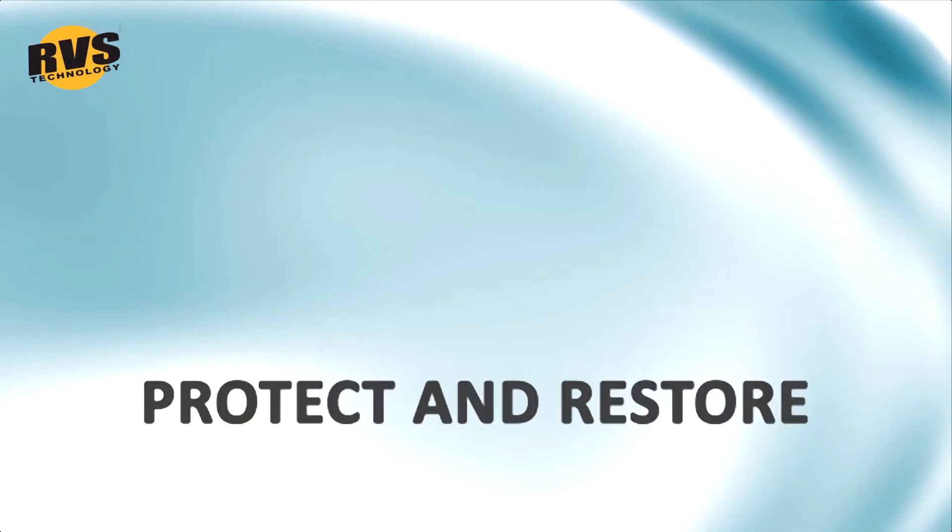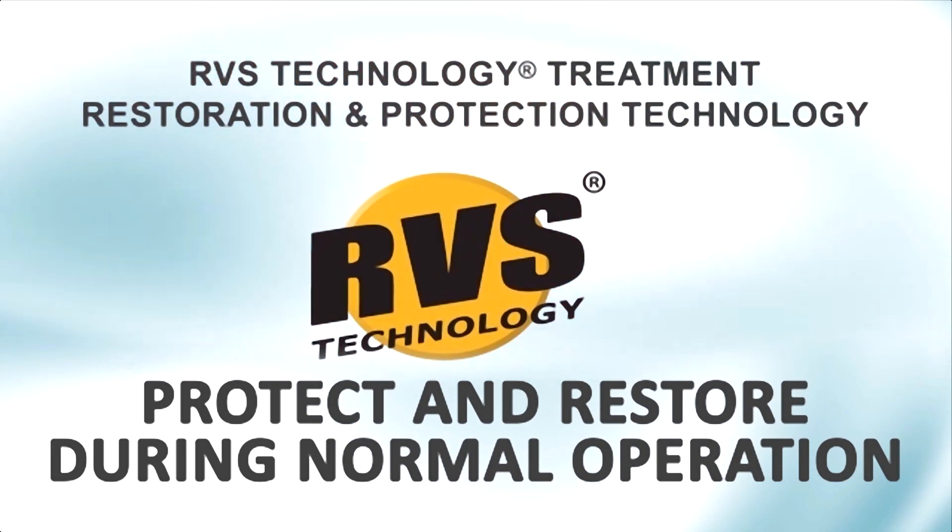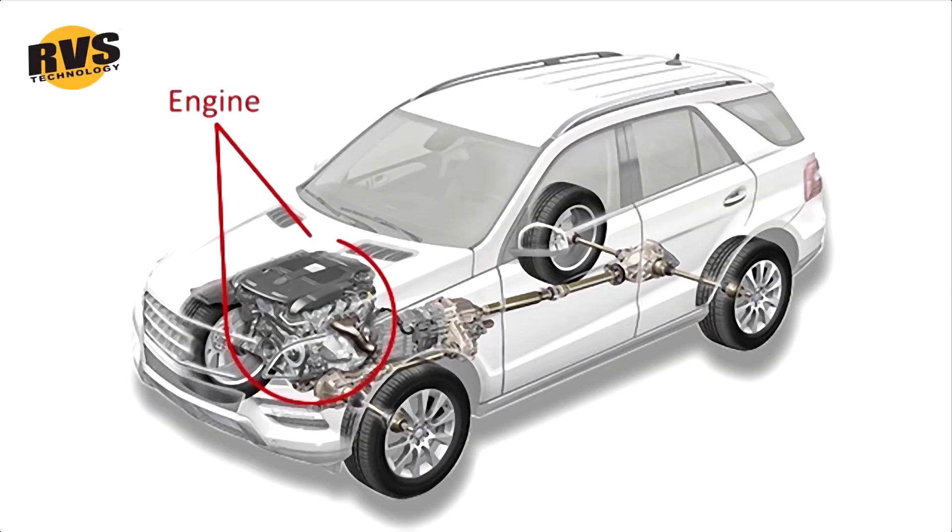Restore the wearing surfaces of the engine, gearbox, rear axle, power steering, fuel pump and turbocharger. Indeed, any mechanism during normal drive and operation.